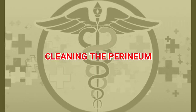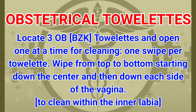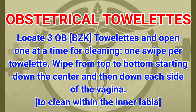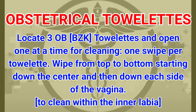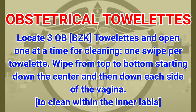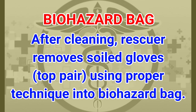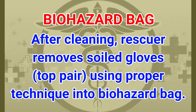Cleaning the perineum: locate three OB BZK towelettes and open one at a time. One swipe per towelette — wipe from top to bottom, starting down the center and then down each side of the vagina to clean within the inner labia. After cleaning, the rescuer removes soiled gloves (top pair) using proper technique into the biohazard bag.